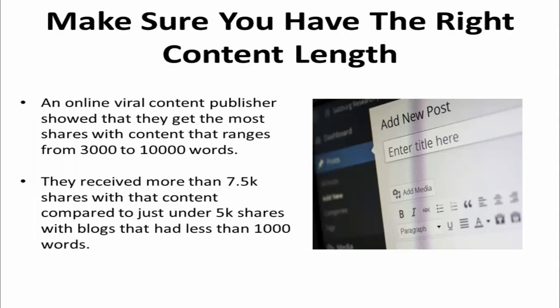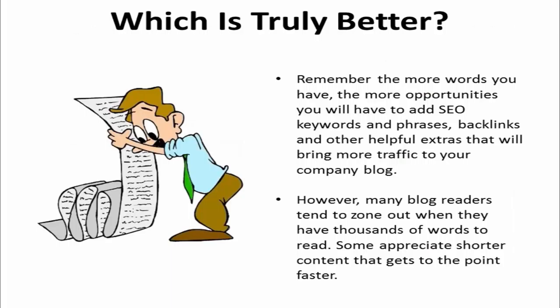The next tip is to make sure that you have the right content length to make it go viral. An online viral content publisher showed that they get the most shares with content that ranges from 3,000 to 10,000 words. They received more than 7,500 shares with that content compared to just under 5,000 shares with blogs that have less than a thousand words. Remember that the more words you have, the more opportunities you'll have to add SEO keywords and phrases, backlinks, and other helpful extras that will bring more traffic to your company blog.